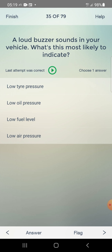A loud buzzer sounds in your vehicle. What is this most likely to indicate? Options: low tire pressure, low oil pressure, low fuel level, low air pressure. Answer: low air pressure — fourth one.